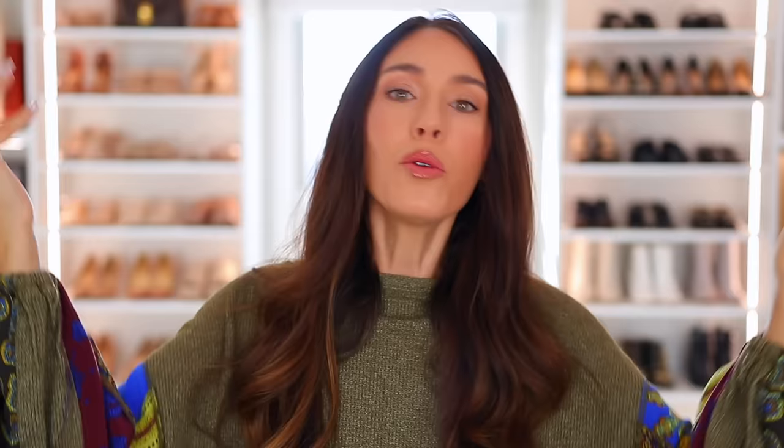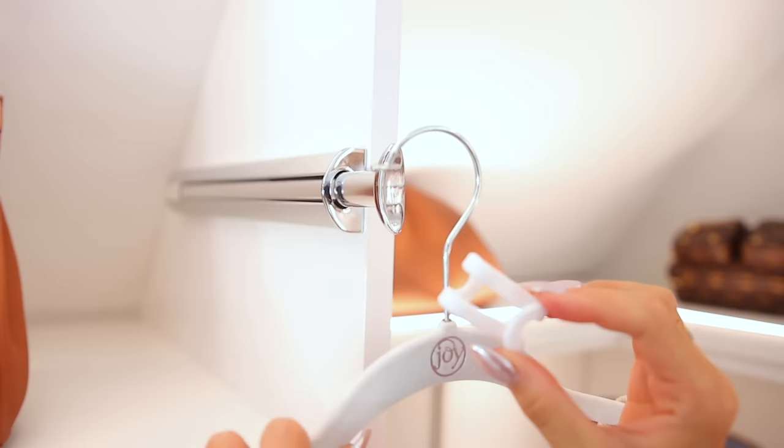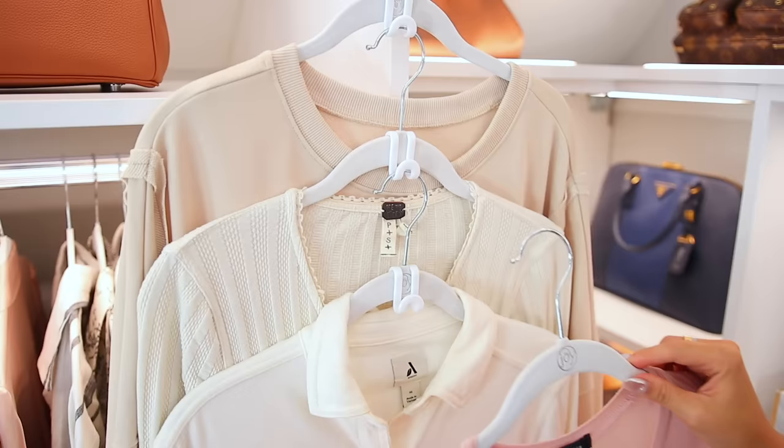We're gonna start in the fashion category because we love clothes. Some of us just have smaller closets or smaller spaces. This hack involves buying these super cheap little hooks. They will literally quadruple the amount of clothes that you can fit in small spaces or small closets. You just hang them on hangers and you can fit so many more clothes in areas you didn't even think was possible.